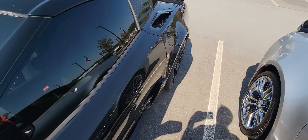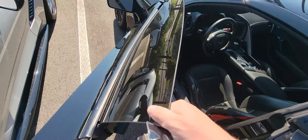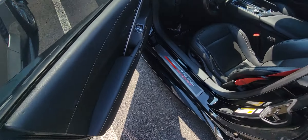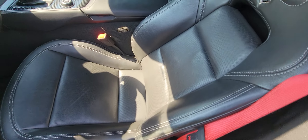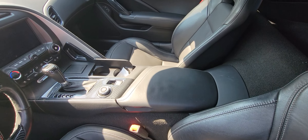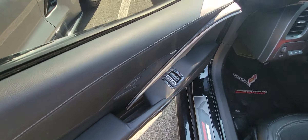Let's go ahead and open her on up. Beautiful leather interior with the red seat belt. You got power windows, power locks, as well as power seats.